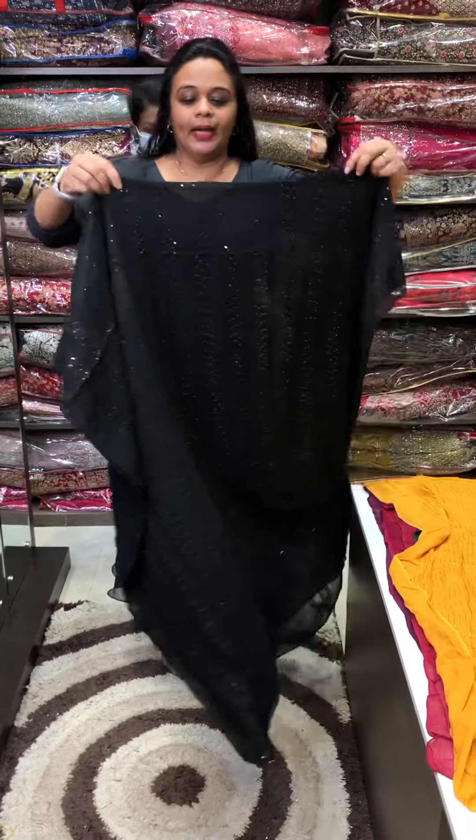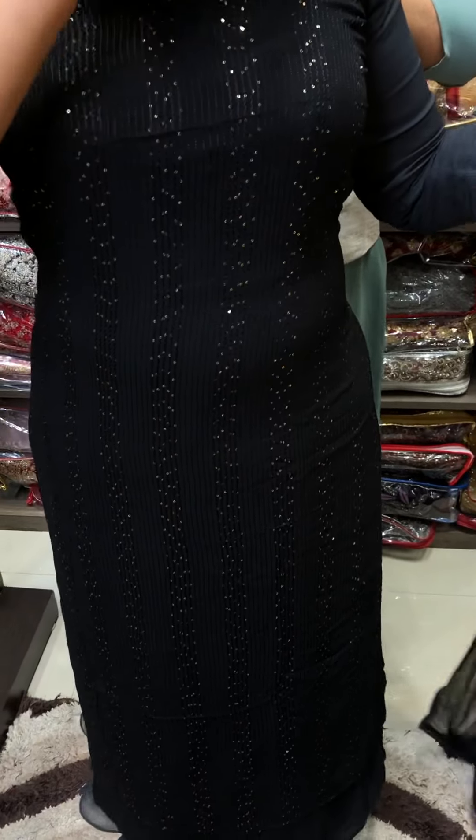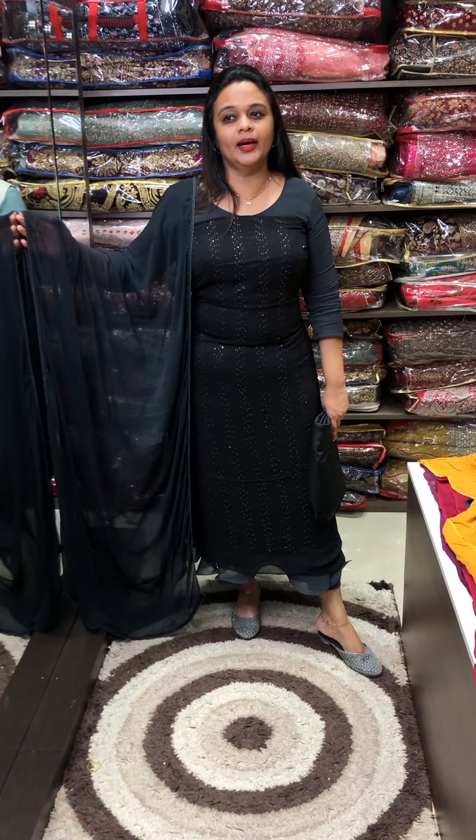The second color is black. Very beautiful black with crochet embroidery on the front portion. Pure Nazmin with 4 side borders, with pants and lining. This is a full set.